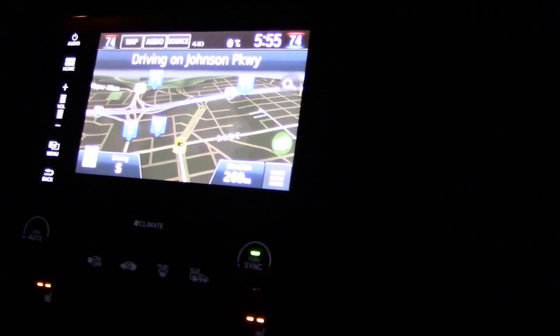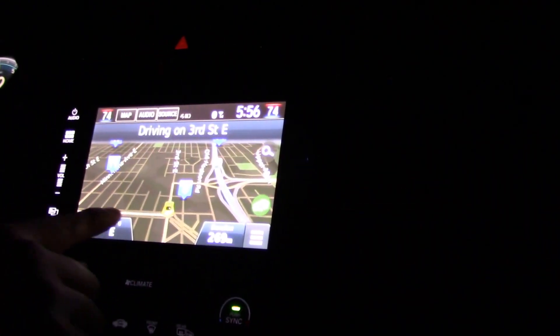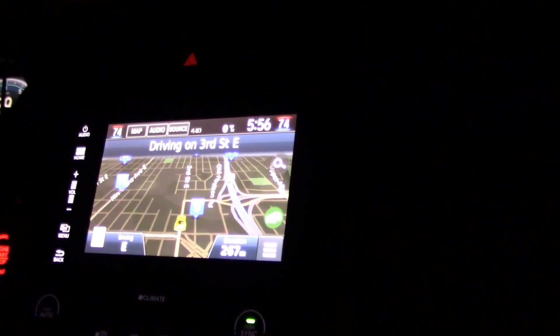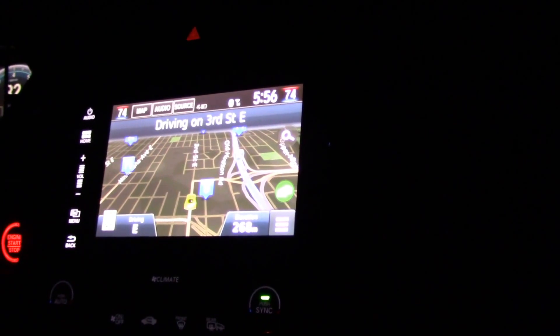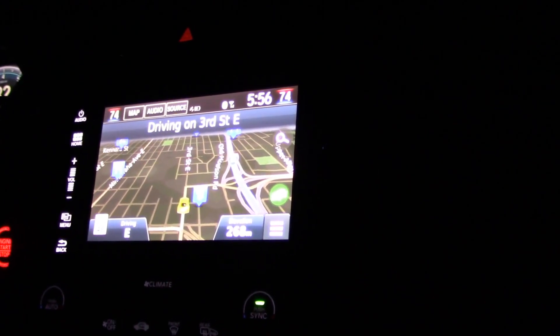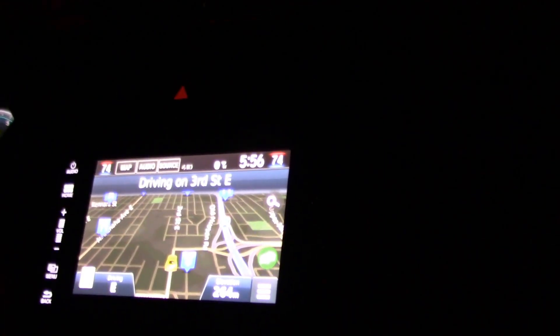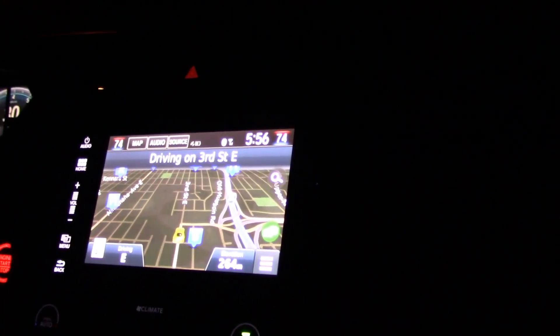Looking at the GPS, it gives you an on-screen readout of speed in miles per hour, elevation, and a compass. It also tells you where you've traveled. This is a really big display — I think it's about eight and a half inches. It's pretty bright, and it seems done well for nighttime.